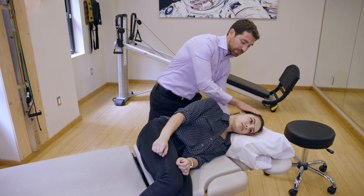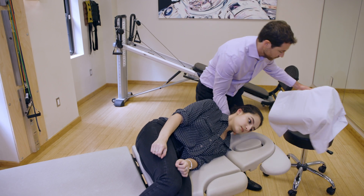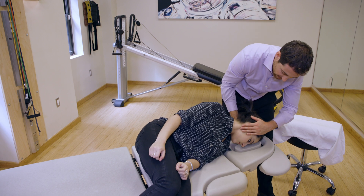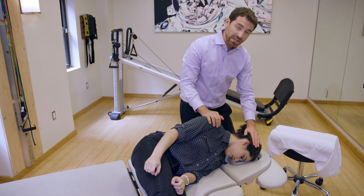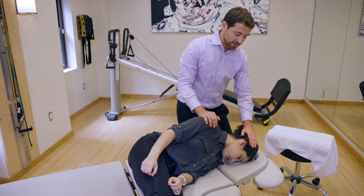I'm going to change my hand position, bring one hand underneath, remove the pillow, and on one, two, three, rotate, we go right down into the table. Always keep your hands on the patient — I like one on the head and one on the shoulder. We're going to stay in this position for about another one to two minutes; I prefer two minutes for the Cassani maneuver.